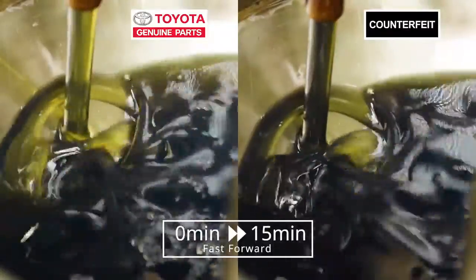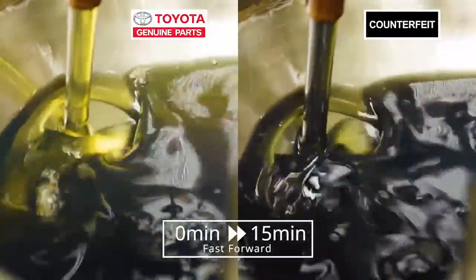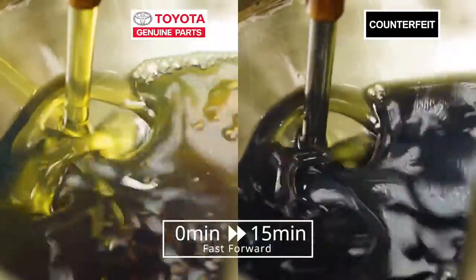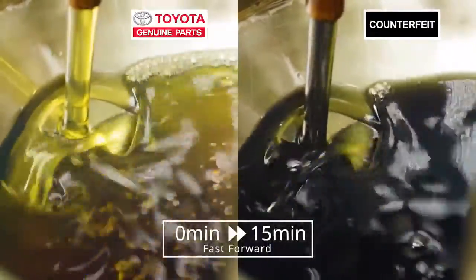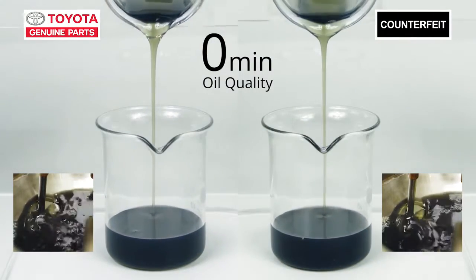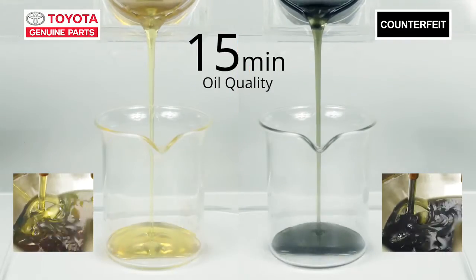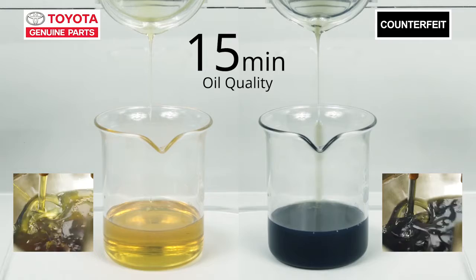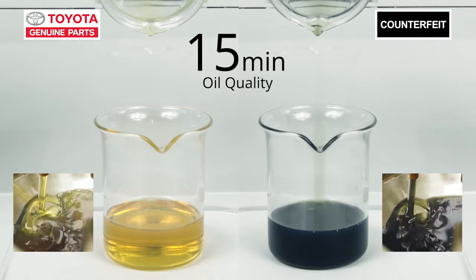Look at that — the genuine filter on the left is giving us very clean and clear oil. The oil from the counterfeit one on the right hasn't changed at all. Before the test they were both black. 15 minutes later, look at the oil on the left — it's so clear. On the right with the counterfeit filter, it's still black.